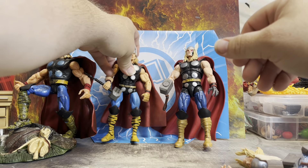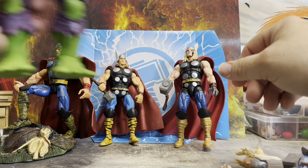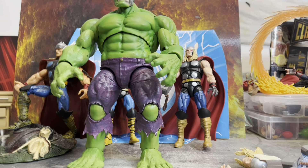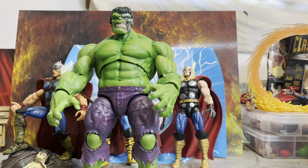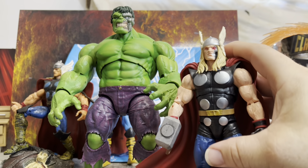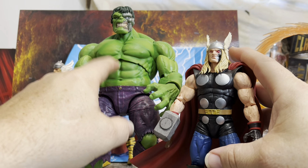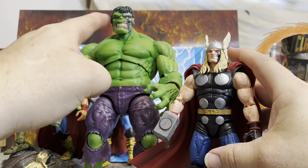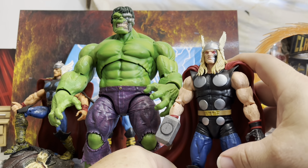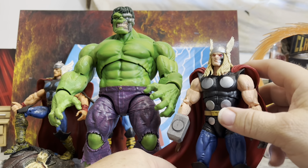There he is with his metal face — and there he is with his metal face. I would love to get another one so I can display the heads together and basically have the 80th Anniversary Thor as well. I'm pretty sure I remember seeing that online.